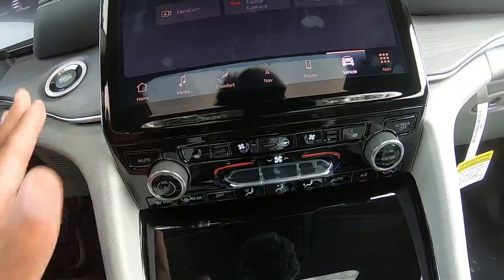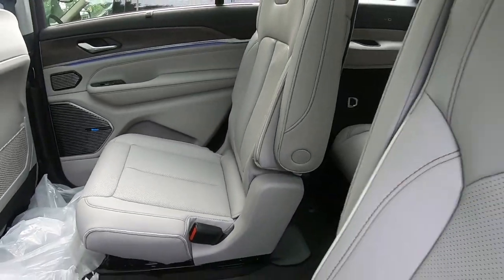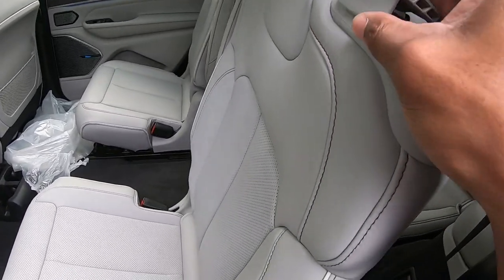Come down here — you've got manual buttons for the same climate control settings. We'll go ahead and turn this off and hop in the back. You can see you've got captain's chairs which make getting in and out really easy.